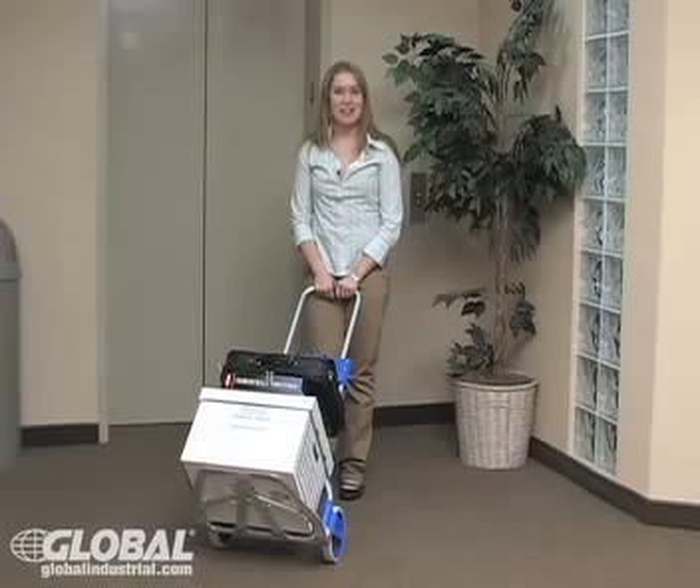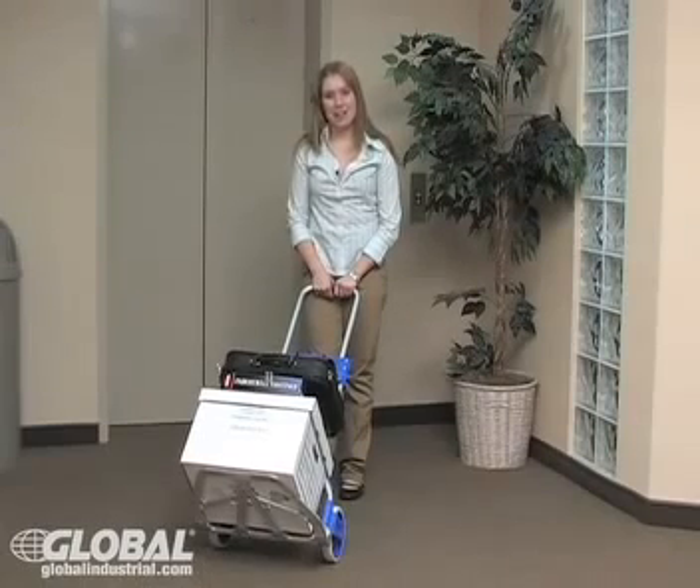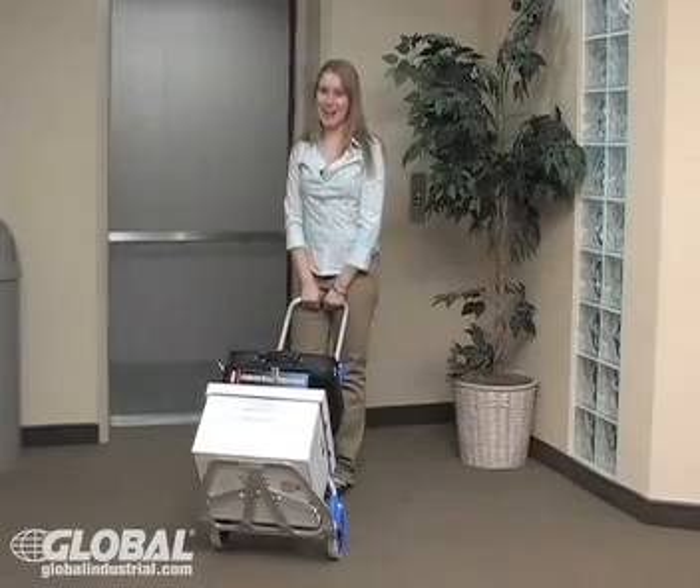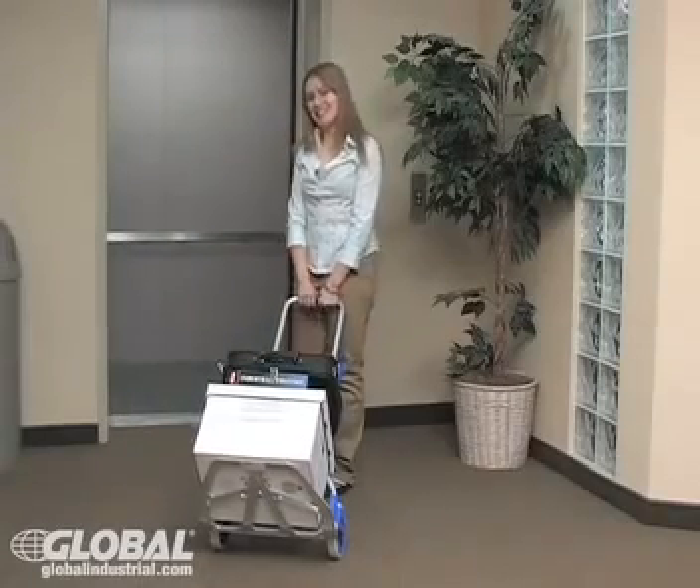Folding hand carts can save you time and money by making you more efficient and productive. Don't wait — order yours today. I'm Megan, and I'll see you next time.